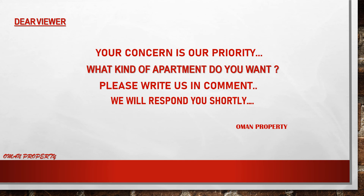This message is dedicated to our beautiful viewers — your concern is our priority. What kind of apartment do you want? Please write to us in the comments and we will respond to you as soon as possible, because we are waiting for your comments.